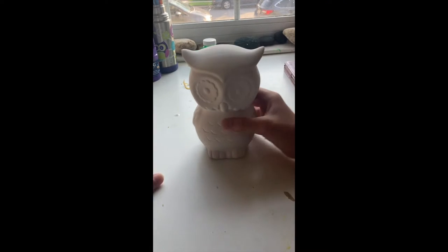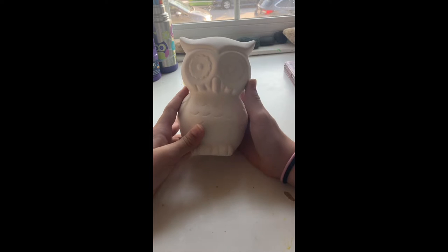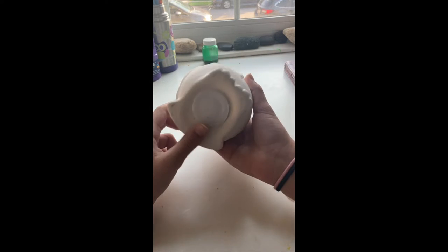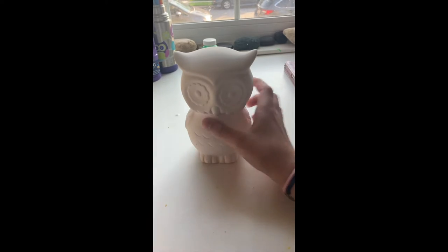Hey guys, welcome back to Lily and Barry TV. Today I'm going to be painting this owl. I think it was from the dollar store, but it's actually a piggy bank, which is pretty fun, so let's get into it.